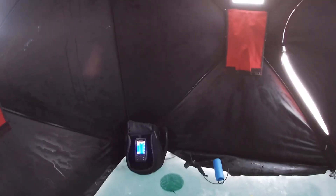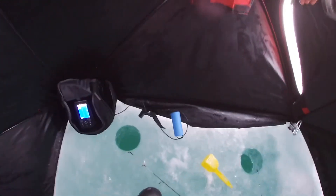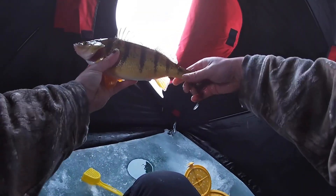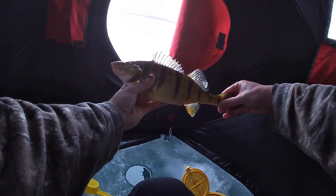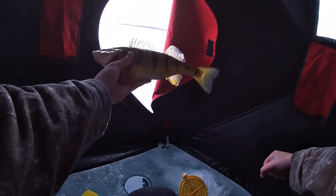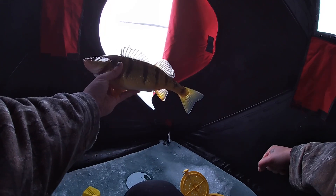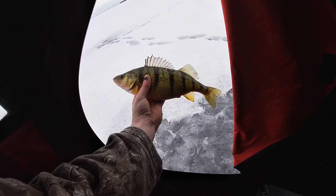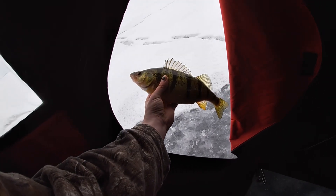I didn't get the hook set unfortunately, but I'm gonna open up the door so you can get a better look. We might get the odd whitey in here today too, I'm hoping. That's a solid perch guys, that's a solid one — definitely worth it right there. Lady Simcoe perch, that's what we're talking about right there.